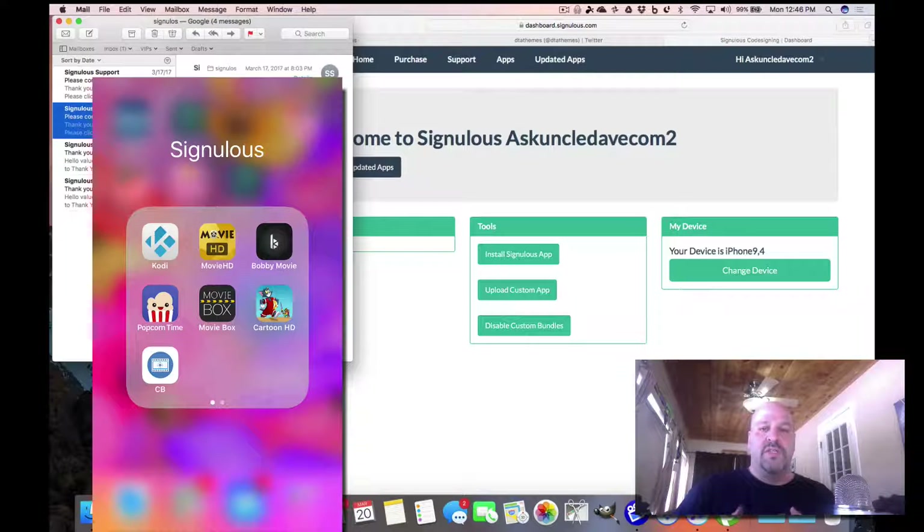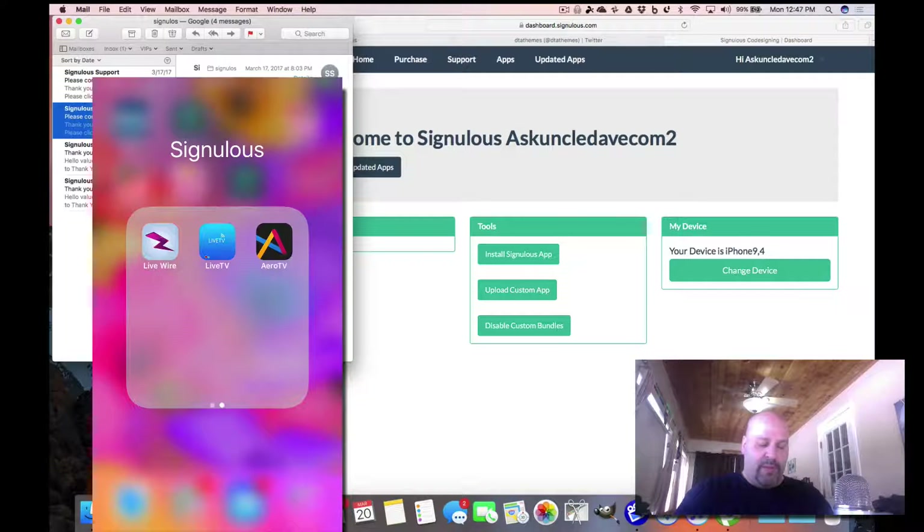I hope you enjoyed this video. I'll probably do separate videos for each of these apps — show you how to configure Kodi and all that other stuff. Just tell me in the comments whether you liked this video and what you'd want the next video to cover regarding Sinulus. All the links will be in the description. Sign up — prepaid gift card or whatever you want — and you've got the service for a whole year with all these great apps.